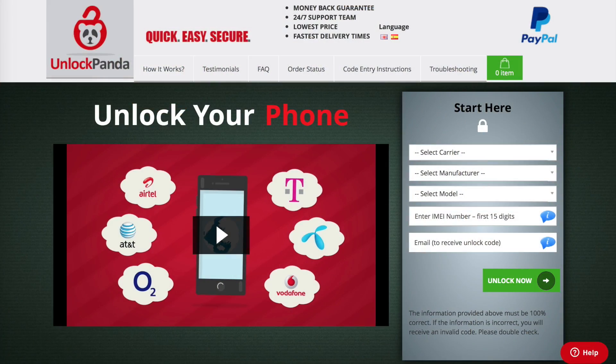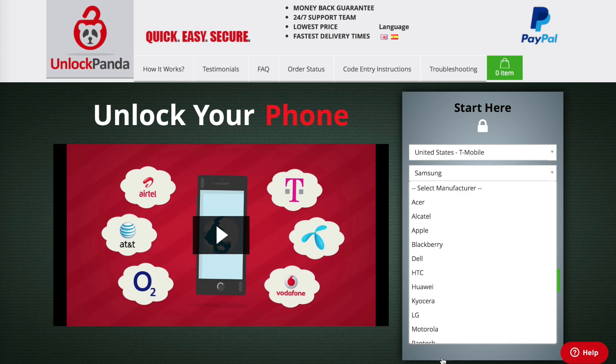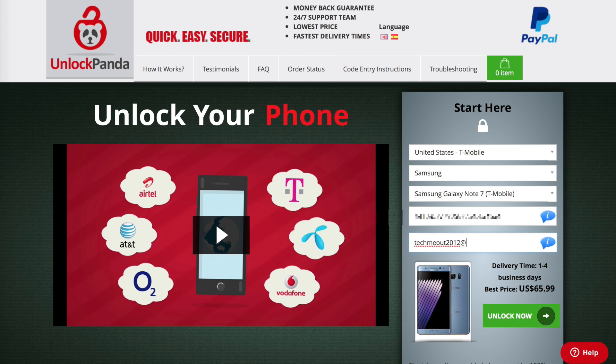Once you have that information, all you have to do is navigate over to unlockpanda.com and provide the requested information — that's going to include your carrier, device information, IMEI, and the email that you want to receive the unlock code to. From there you're going to give your payment information and you're done.